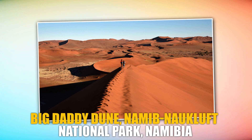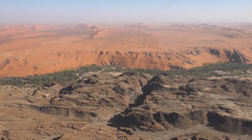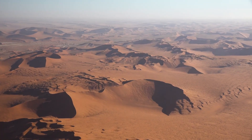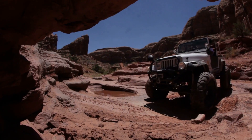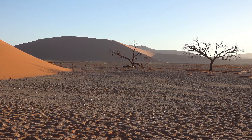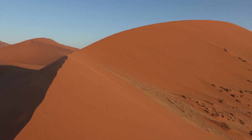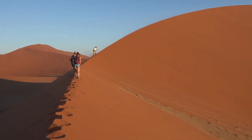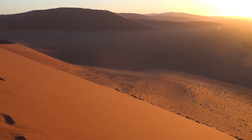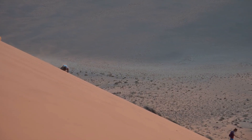Big Daddy Dune, Namib-Naukluft National Park, Namibia. Here it is — the top one on our list. Rising to a height of around 325 meters, Big Daddy is one of the tallest sand dunes globally and provides a thrilling challenge for off-roaders. Its panoramic views and the surrounding Deadvlei clay pan are truly awe-inspiring. The experience of hitting the peak of the tallest dune is likened to touching the peak of Mount Everest, but in the desert.